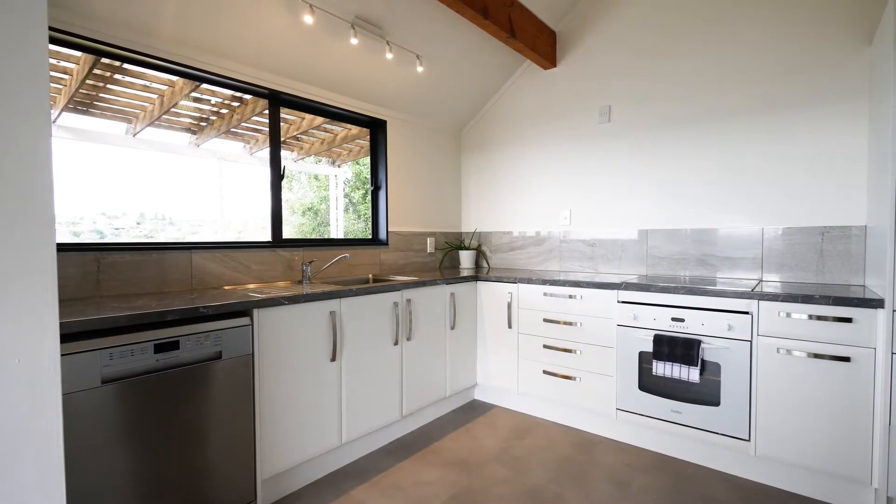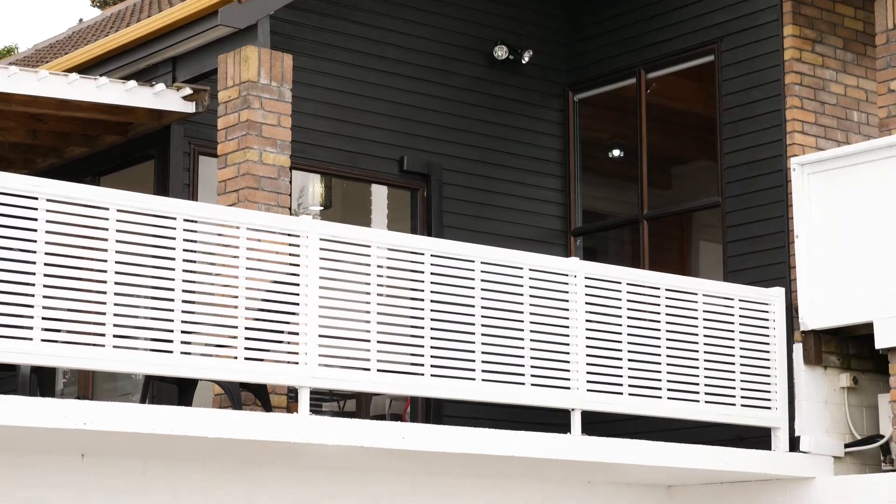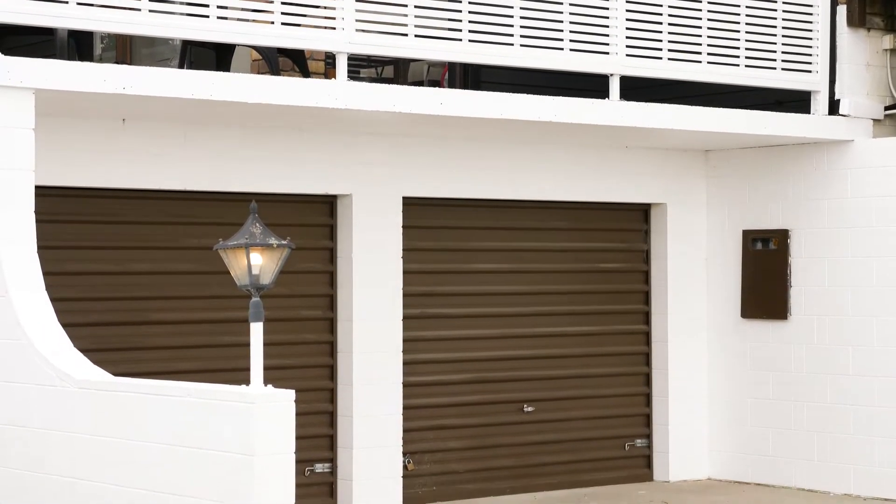With exceptional sunlight throughout, a huge amount of storage space, a double garage including workshop, this property really is bountiful.